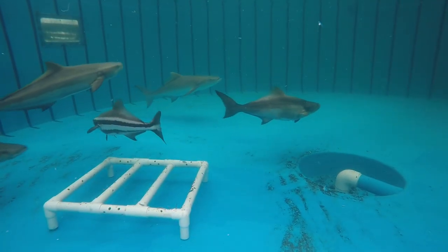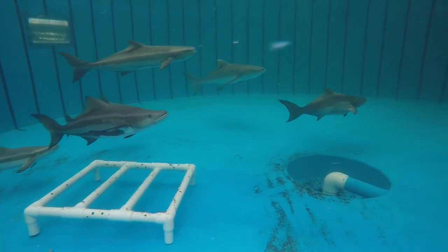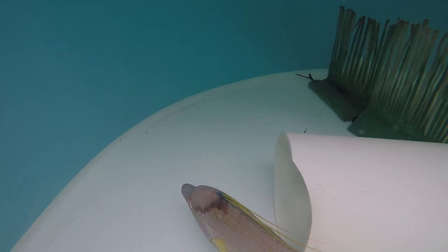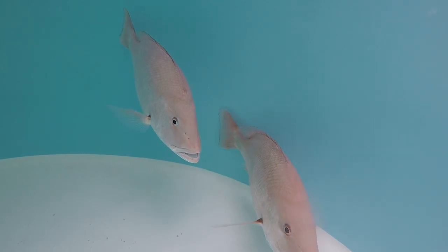You guys have mastered cobia, and you're experimenting with other species as well, including hogfish, potentially flounder, grouper, red snapper, and Florida pompano in the past. But dolphin fish has so much potential.